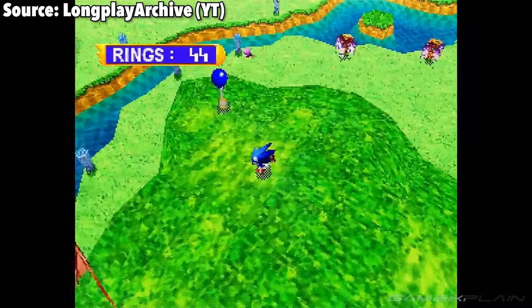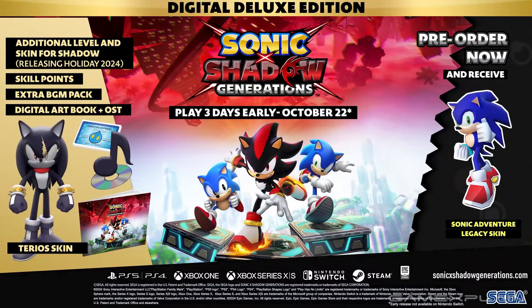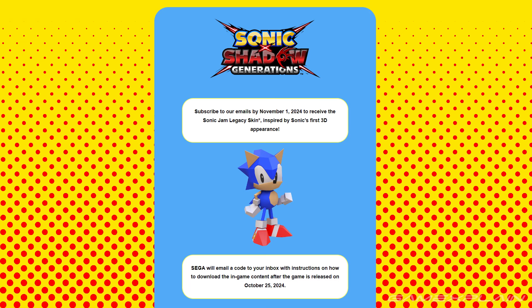So this is a really cool surprise. We already knew of another classic skin, that being the Sonic Adventure Legacy skin, which makes him look like he's been ripped straight out of a Sega Dreamcast. And Shadow even has his own skin if you pre-order the Digital Deluxe Edition, that being the Terriors skin, so this Sonic Jam one is a brand new addition. So if you want to get this by the time the game comes out, you gotta sign up for that newsletter by November 1st. You have plenty of time — the link is in the description for you to do that.